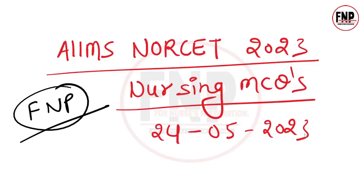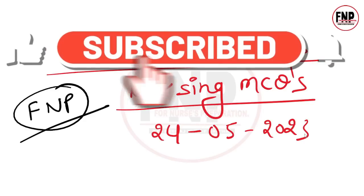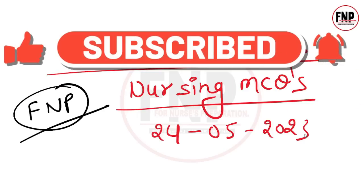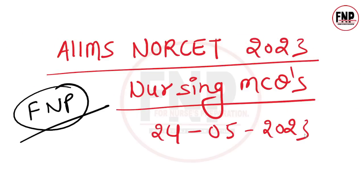So everyone, that was today's video in which we discussed some important nursing MCQs for the AIMS NORSET Exam 2023. Hopefully you found today's class and content useful. If you liked the class, please like this video, and subscribe to the For Nurses Preparation YouTube channel for regular videos. Thank you so much, and best of luck.